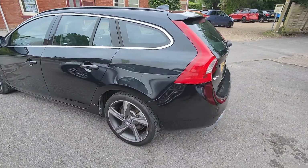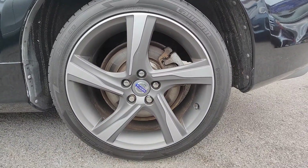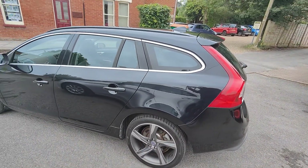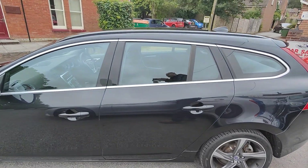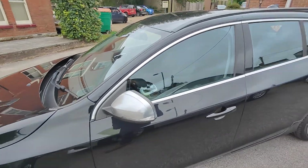The alloy wheels are in exceptional condition — completely unmarked. A nice feature we like is the chrome trim around the window, giving it more of a coupe look at the back. Your eyes visually lower the roofline with the silver trim.